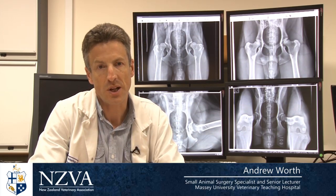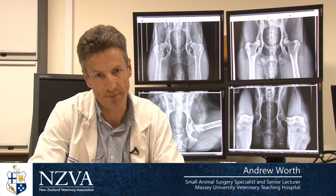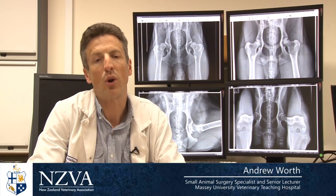So what is the distraction index? The distraction index is a measurement of how loose a dog's hips are. The PEN-HIP system targets this looseness or laxity as a sign that the dog will go on to develop hip dysplasia or is at risk of hip dysplasia. It's important to know that not every dog with loose hips automatically gets hip dysplasia, but the more loose they are, the greater the risk.